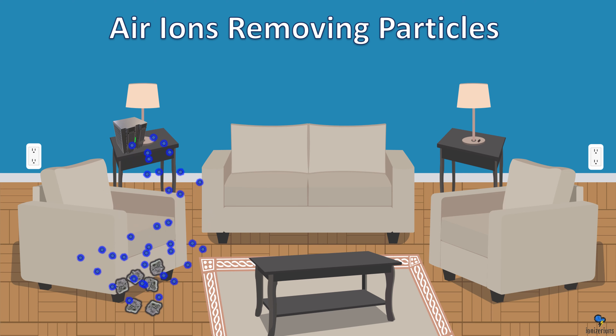Placing both negative and bipolar ionizers within the same room is possible — you just have to be very careful about it. Negative ions are better for particles; bipolar are better for gases. When you place them in a room, you don't want them right next to each other because the ions would cancel each other out. You want to spread them out. For example, if your neighbor is smoking, place the bipolar near the window so it kills the gases before they come into your room.